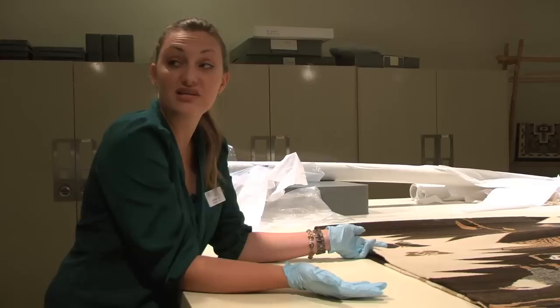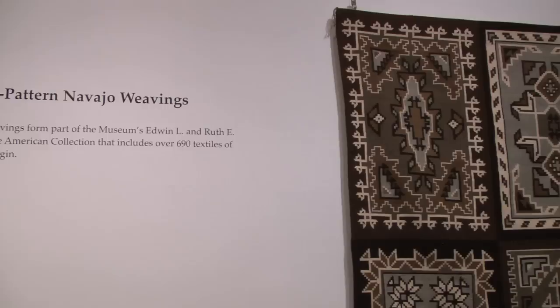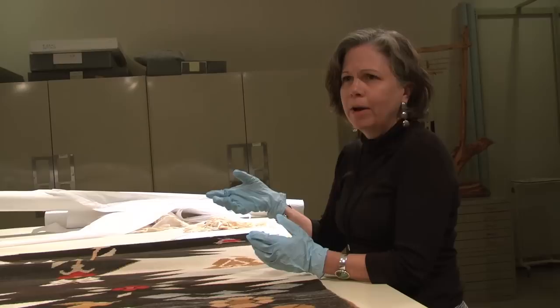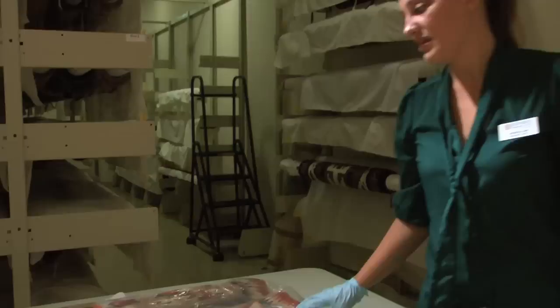When a weaving comes in and out of this room, it has to go through a freezing process before it comes back in — we freeze it to kill any bugs that may be in the weaving. The ones in the hallway will only be up for a certain amount of time due to light exposure, and Jeff, our registrar and preparator, uses a mechanism to determine how bright the light can be on them.